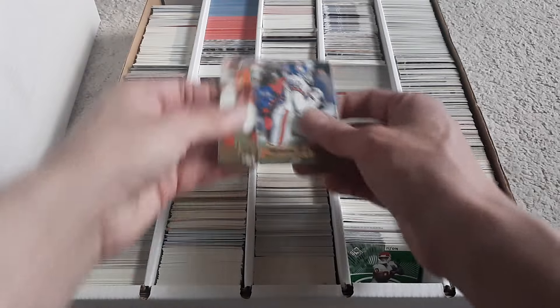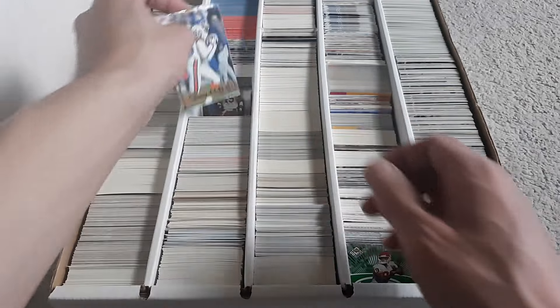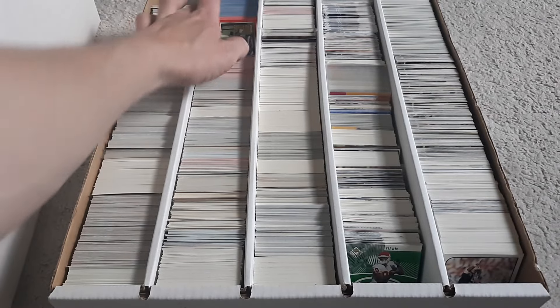What are these two in soft sleeves? Tom Nalen and Rod Smith. The last box we found autographs in, so that was pretty cool.